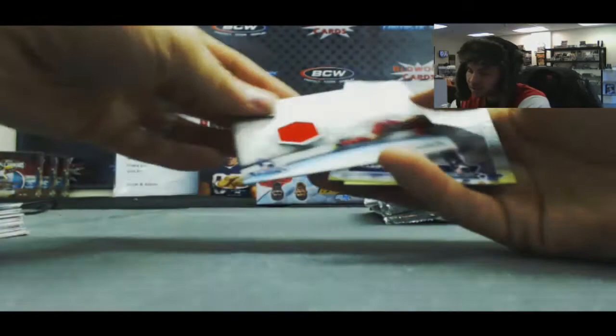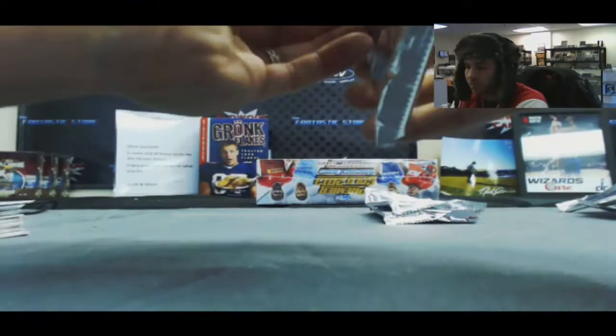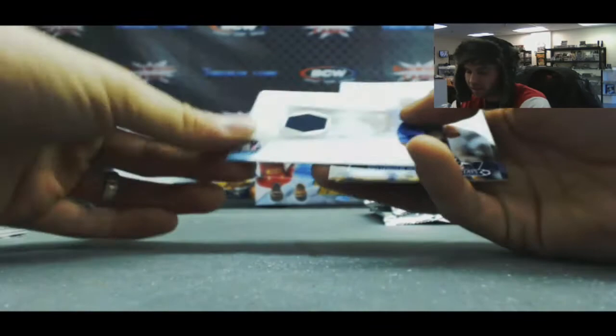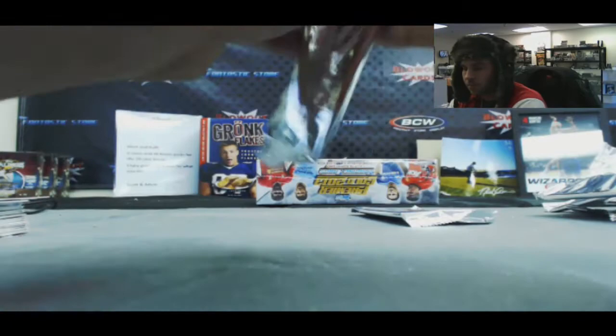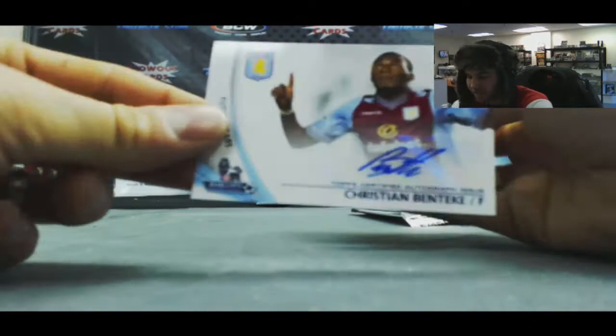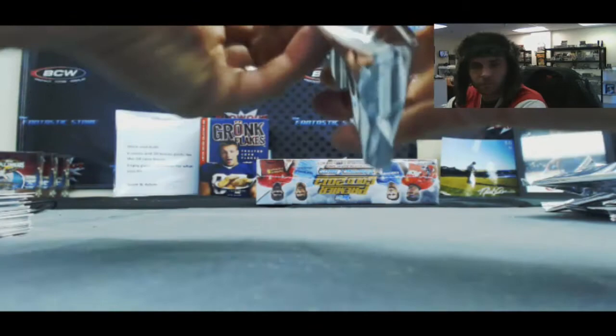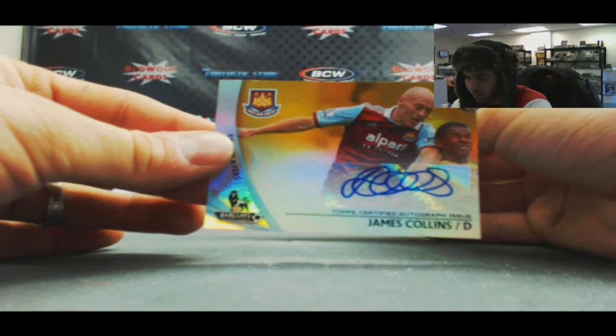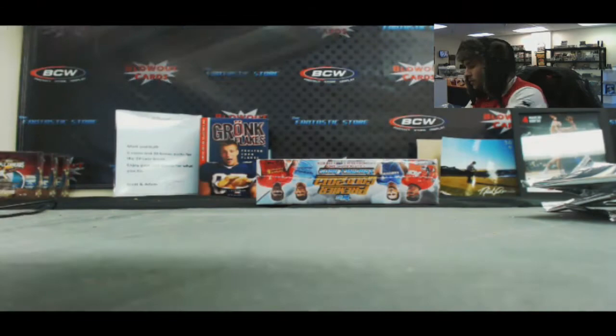Wayne Routledge, number 299. And Jordan Henderson, Liverpool, jersey. Gaston Ramirez, number 299. Ashley Cole jersey, Chelsea. There's Mesut Ozil again. Curtis Davis, number 211. And a Christian Benteke autograph, Aston Villa. And the last pack in box 5 — a James Collins gold autograph, West Ham United, numbered 12 of 50. Alright, one box to go.